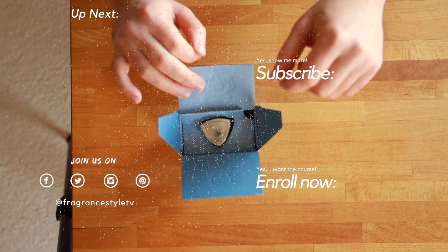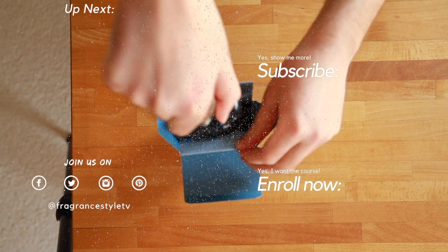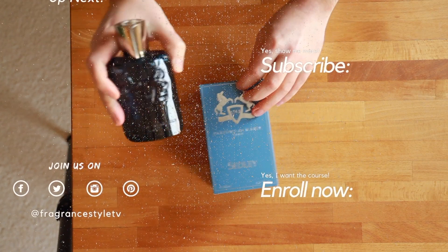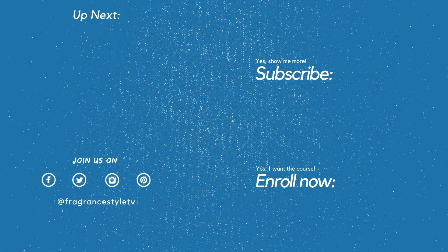Parfums de Marly Layton Exclusive is my winner of the week — the fragrance I liked the most out of all seven. It's great for spring and summer, featuring a bergamot top note and a neo molecule that creates a very unique effect. If you're into fresh fragrances with bergamot, definitely check this out. Let me know in the comments if there are fragrances I haven't tested yet that I should try. See you in the next video — have an awesome week and stay fresh!